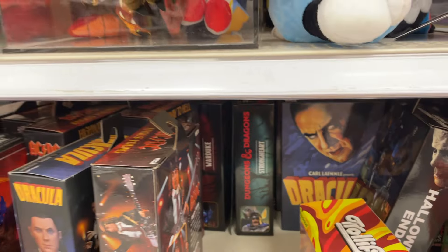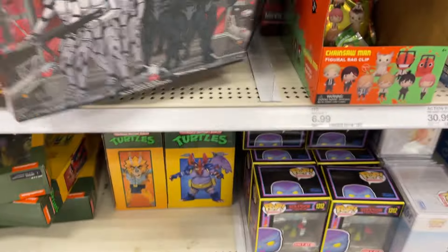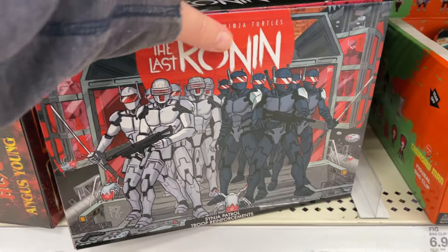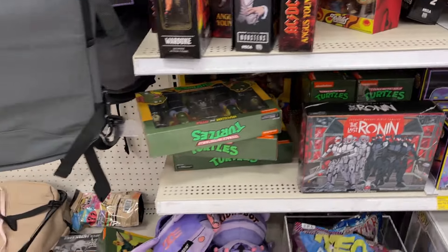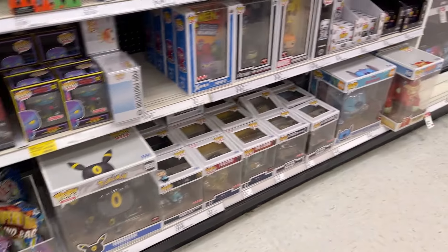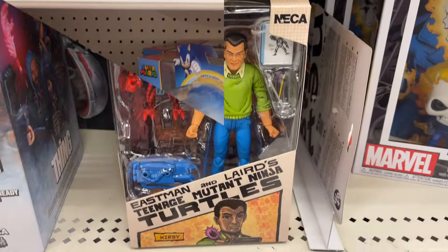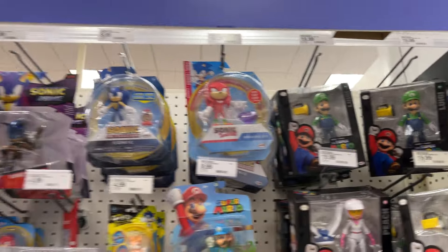Strong Heart back there. Do have the Last Ronin two-pack going on, so a few Holothon, got some older Turtle two-packs. More Funkos. All right, let's look around and see what else we find in the toy aisle.